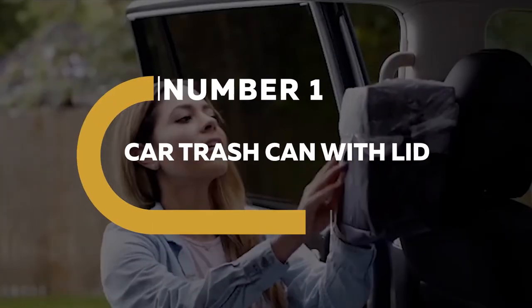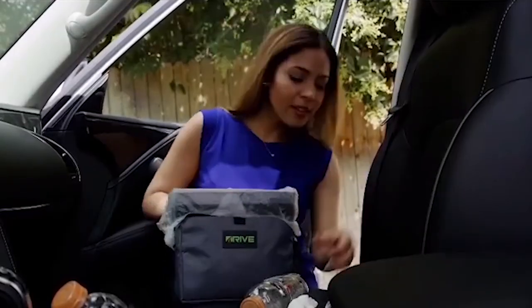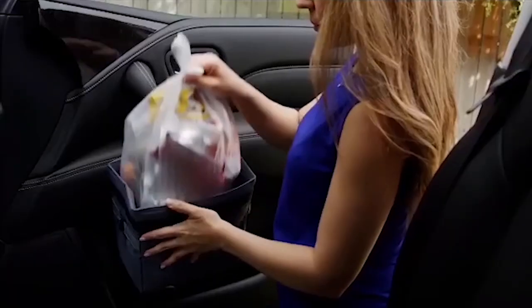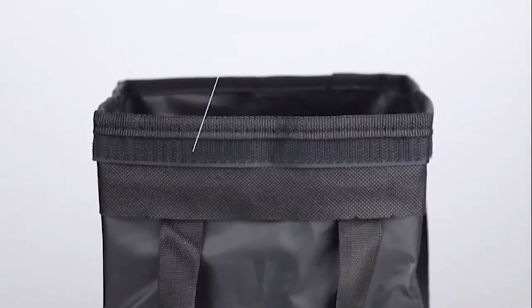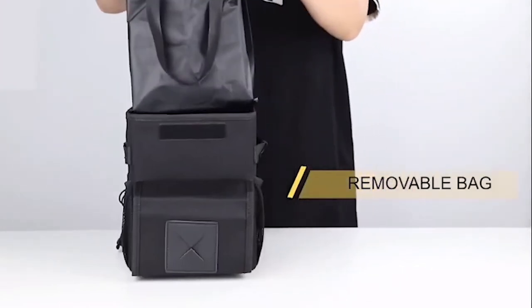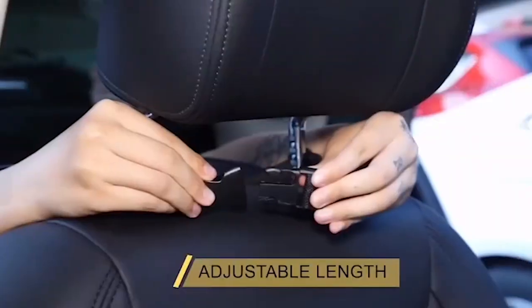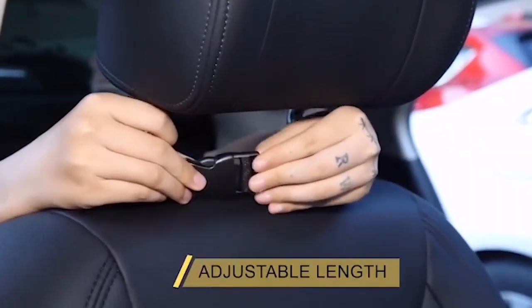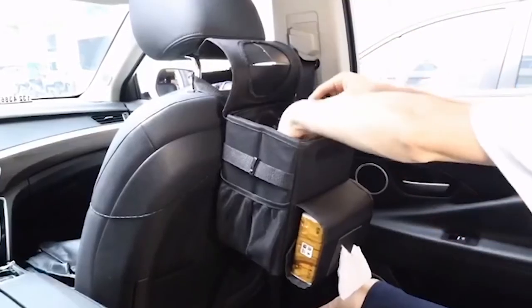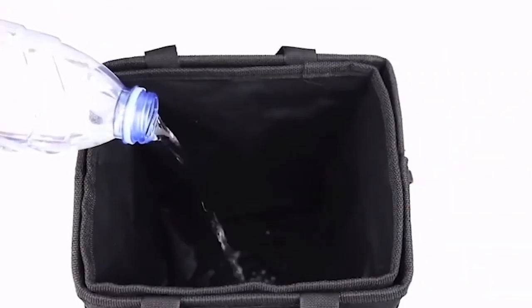Number 1. Car Trash Can with Lid. Having a car trash can is a simple method to keep your vehicle's interior neat when on the road or commuting to work. Car trash cans aren't the most elegant vehicle accessory, but having your car's inside look like the front yard of a frat house is far worse. The Baycaren car trash can with lid is a lifesaver. Made of Oxford polyester material, it makes the can waterproof and odorless.